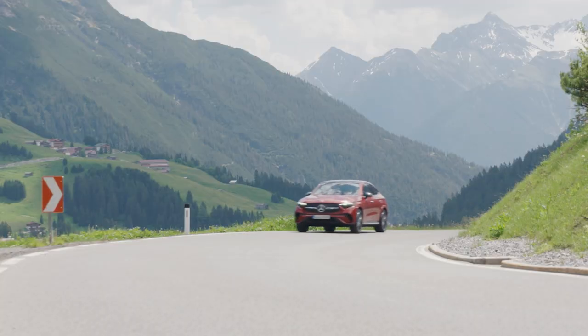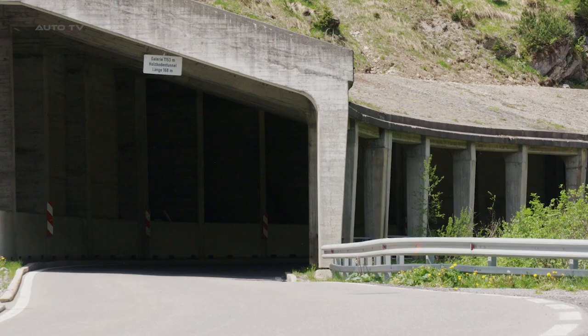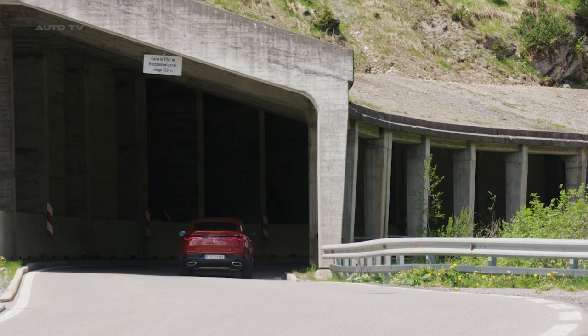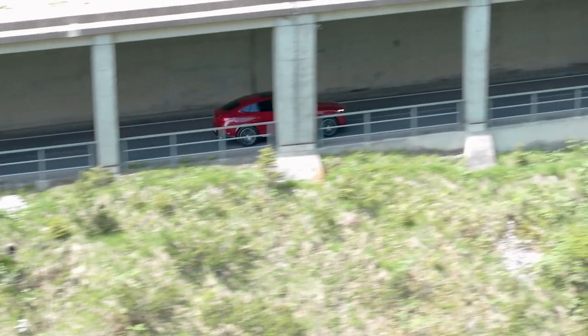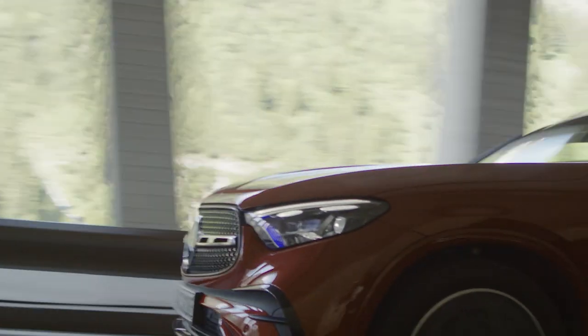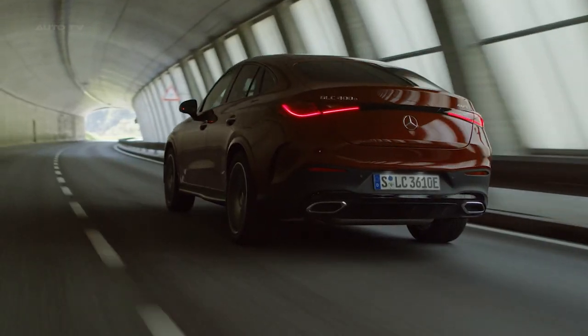Another impressive feature is the optional digital light. It is created by a matrix of LEDs in the headlight unit, which can be individually controlled for targeted and dynamic distribution of light. Digital light enhances visibility for the driver without blinding other road users. It can also project guiding lines, symbols, and animations onto the road for added safety and communication with other road users.